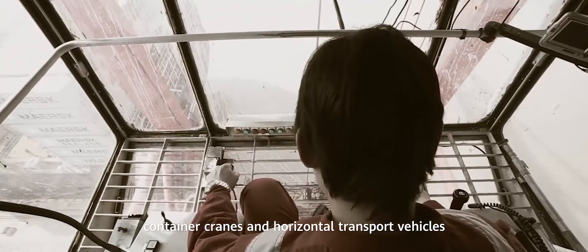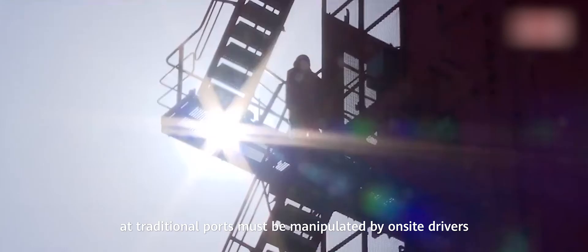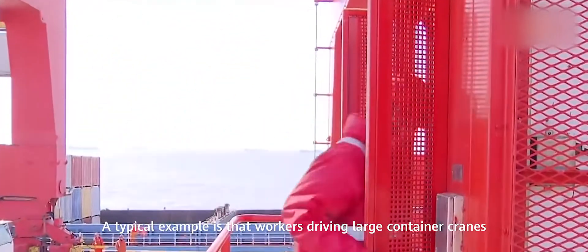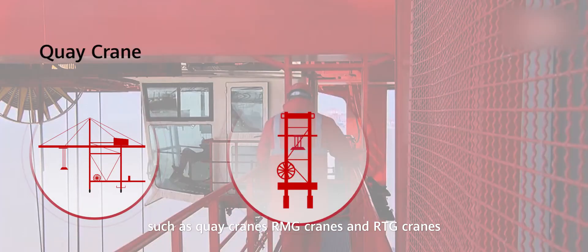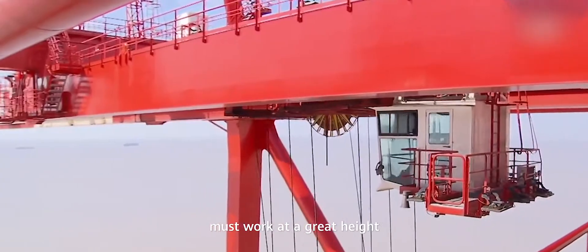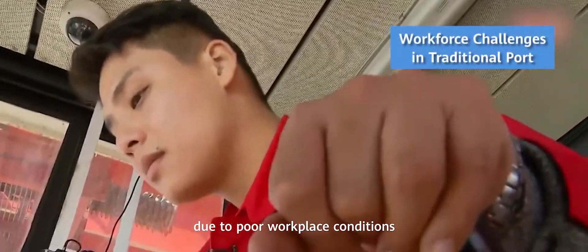Container cranes and horizontal transport vehicles at traditional ports must be manipulated by on-site drivers. Workers driving large container cranes, such as quay cranes, RMG cranes and RTG cranes, must work at a great height. Most workers develop occupational illness due to poor workplace conditions.